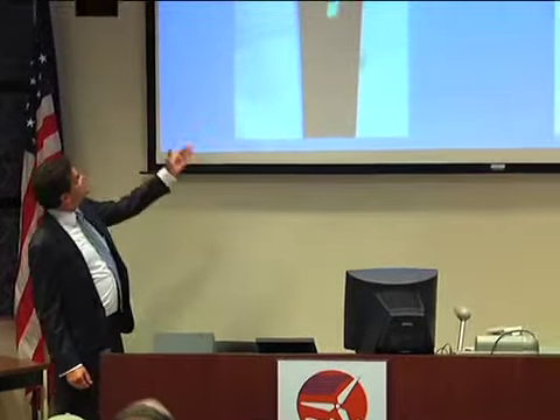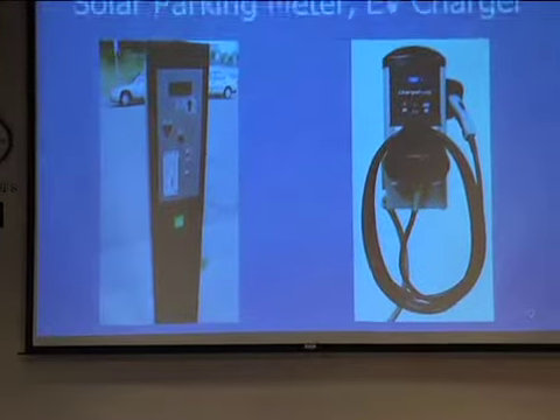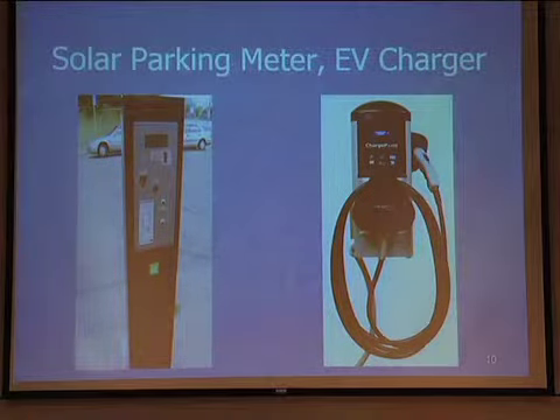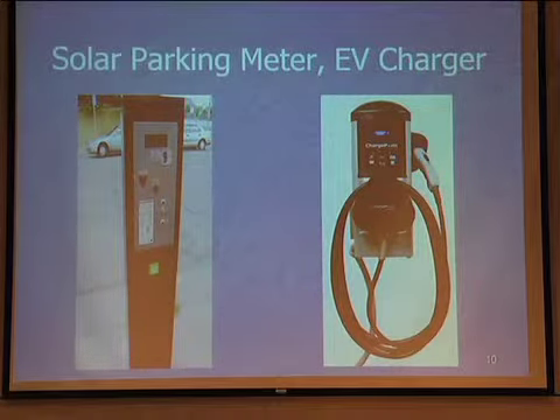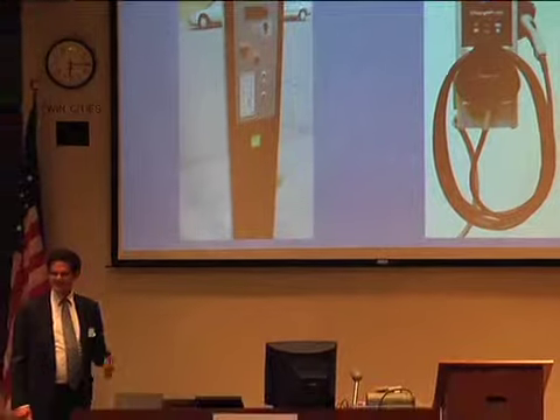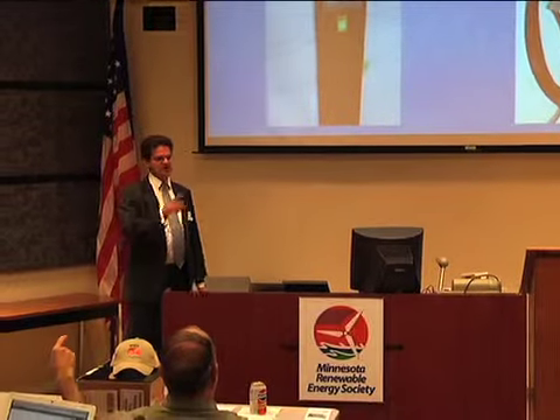As for the solar parking meters, on top of each meter is about a square foot of solar panel — probably 10 to 15 watts — enough to charge the battery inside and keep track of all the parking. You walk up, find your space number on the poles, and put your money in. The meters accept cards, change, and dollar bills. Another 150 of these are going in over the next three months, and the city is moving toward this system in all its parking areas.